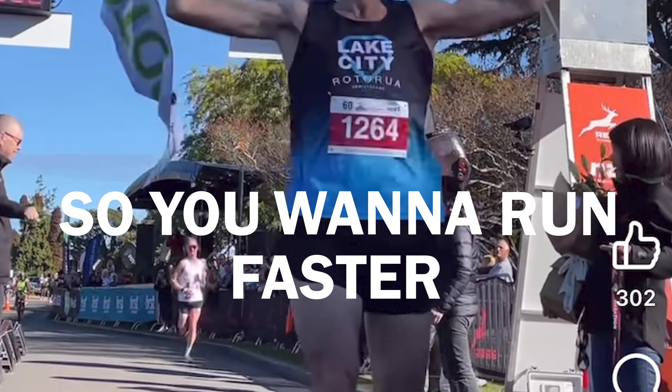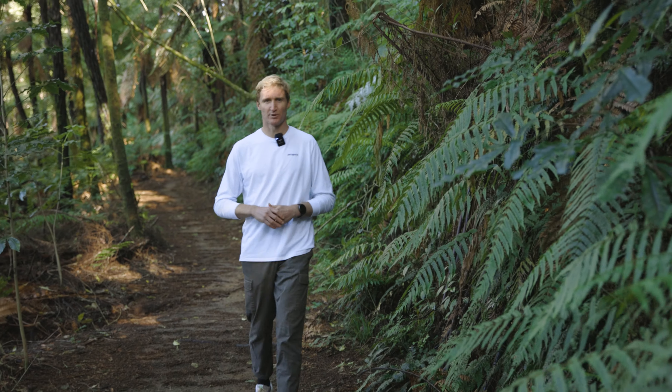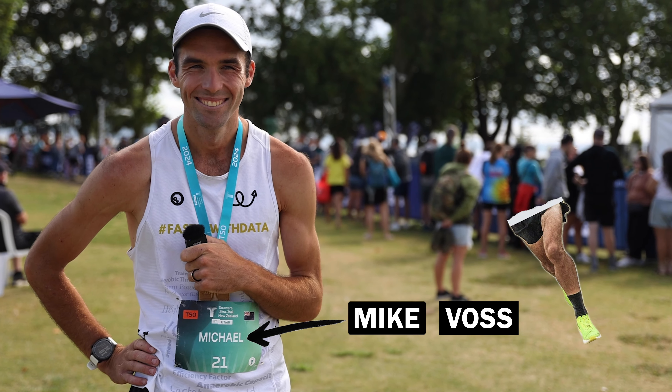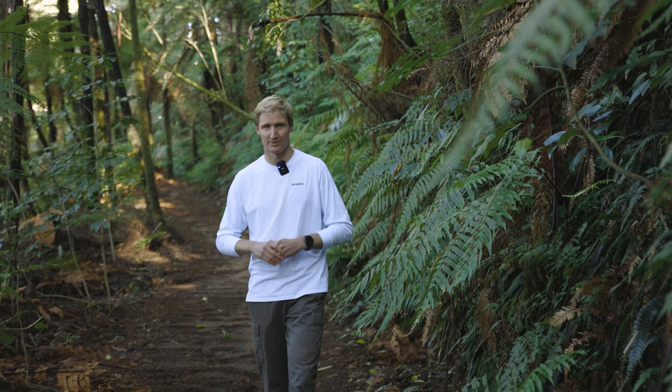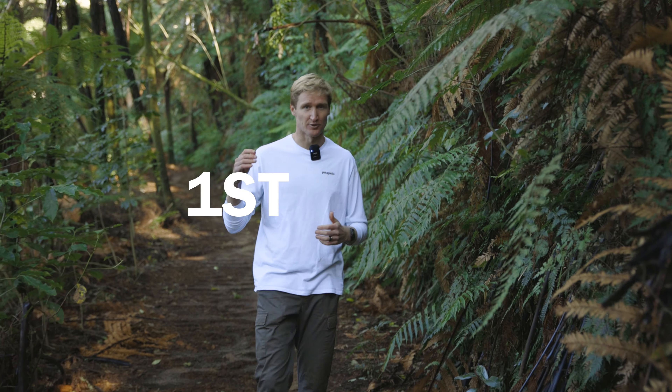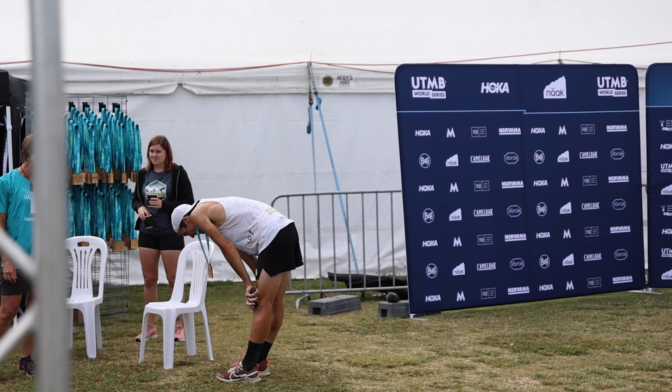So you want to run faster. I started working with one of New Zealand's premier distance runners, Mike Voss. Within a couple of months I took him from a 31-minute 10k to a 29-minute 10k. Recently Mike has experienced first place success and off the podium failure.